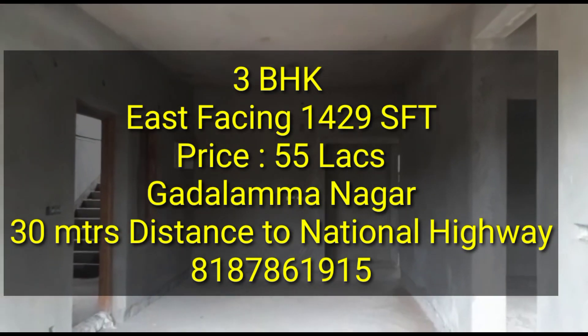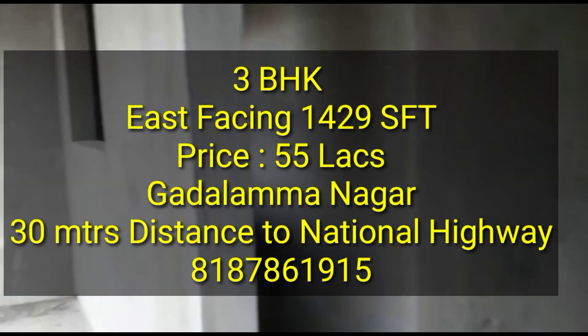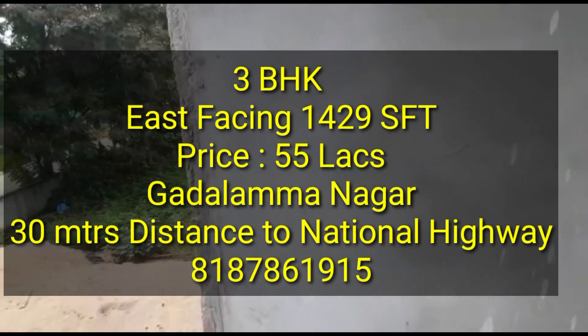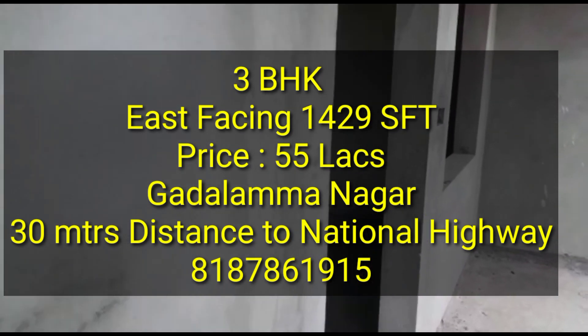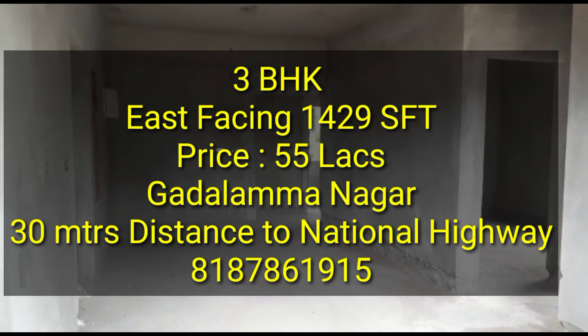This East-facing 3BHK unit is 1429 SFT, including car parking. The 1st and 2nd floors are available, and the price is 55 lakhs.